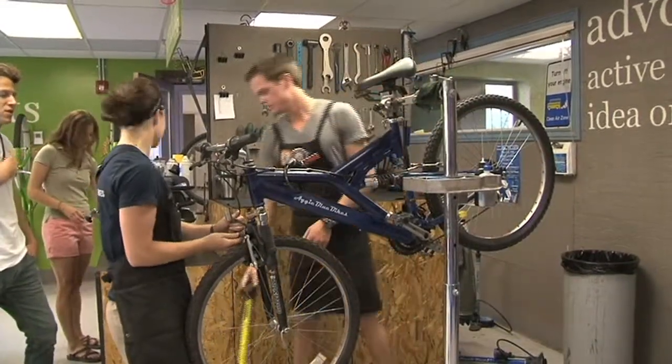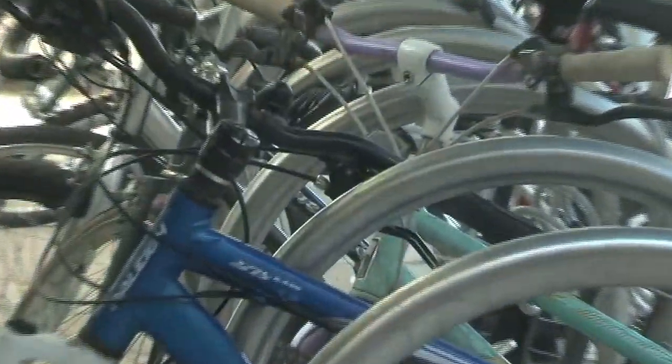The idea behind those bikes is that they're a sustainable form of transportation that students can rely on for the whole three months. Those are definitely the most popular, and currently we have over 250 of those three-month rentals.